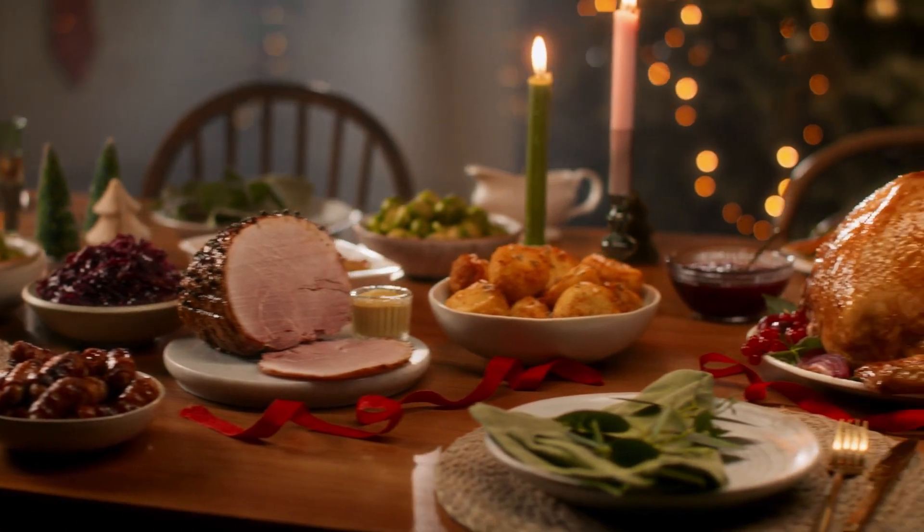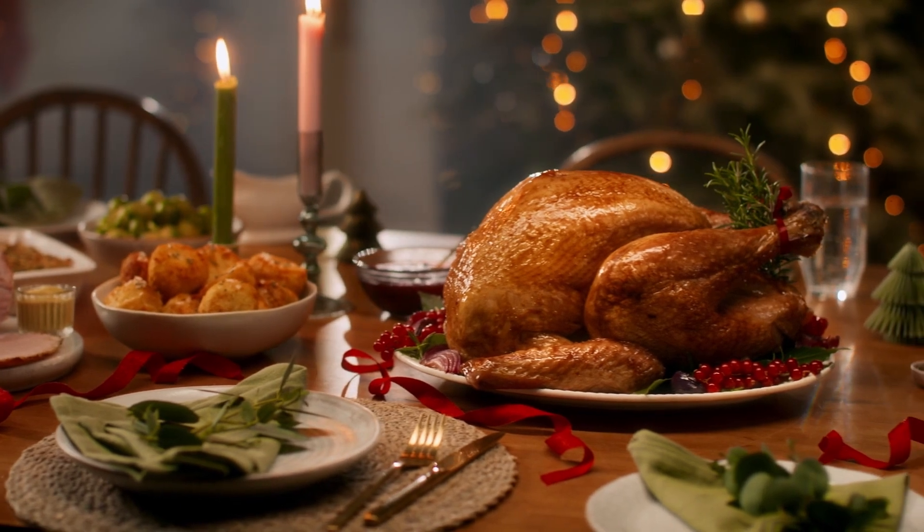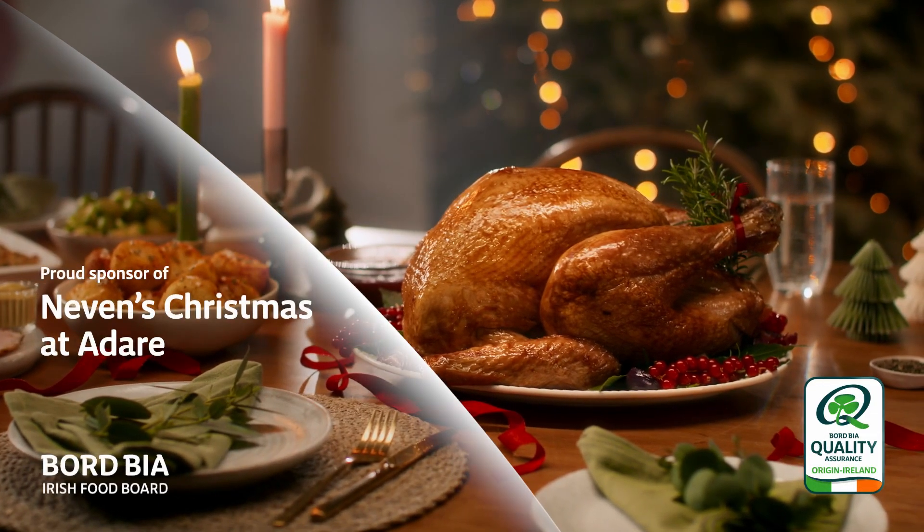This Christmas, choose food with the Bord Bia Equality mark for the highest standards, verified at every stage. For more information, visit www.bordbia.ie